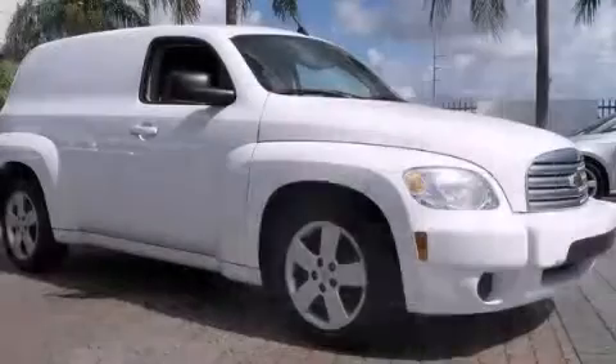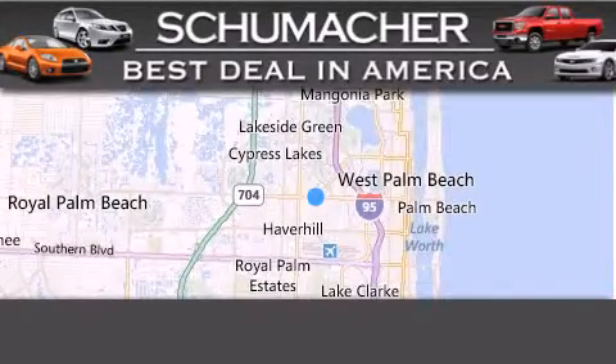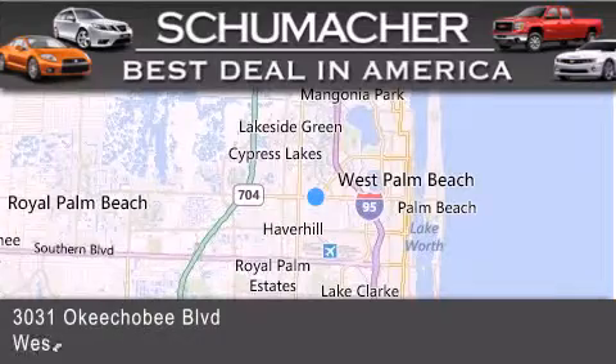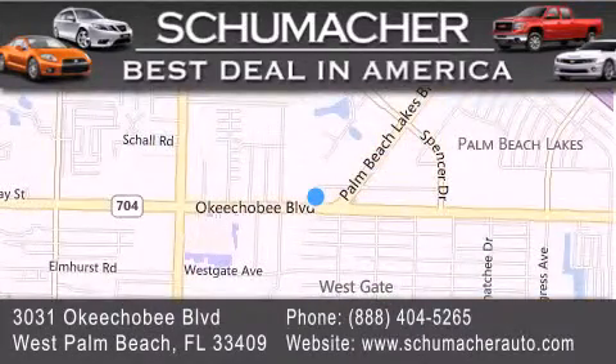Stop by today and test drive this vehicle for yourself. Thank you for considering Schumacher Auto Group for your next luxury vehicle. If you have any questions, please visit our website, give us a call, or stop by our dealership located at 3031 Okeechobee Boulevard in West Palm Beach.